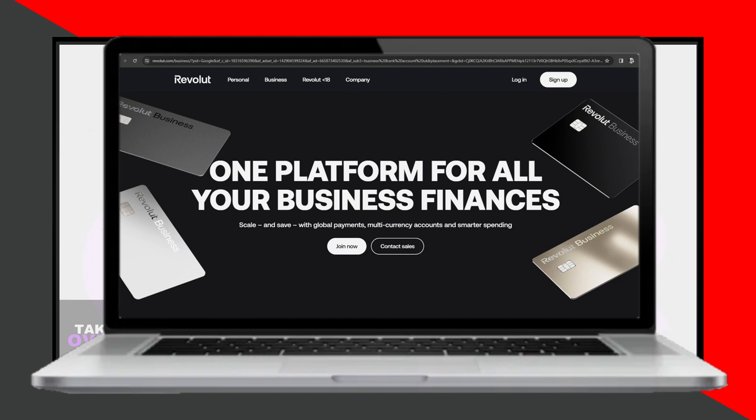First up is Revolut. This advanced financial platform is ideal for businesses and sellers globally, including Amazon sellers. With a high-tech foundation, it offers borderless account details in USD, Euro, and GBP. Revolut facilitates international transfers at domestic costs and speeds within the US, EU, and UK. It also provides tools for spend management and analytics, integration with partner apps for accounting automation, and various expense management features.